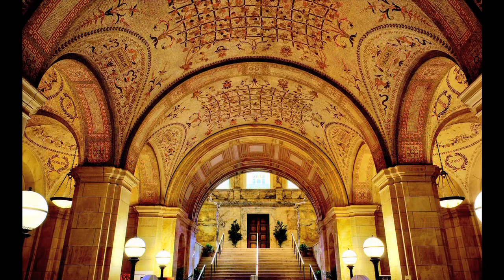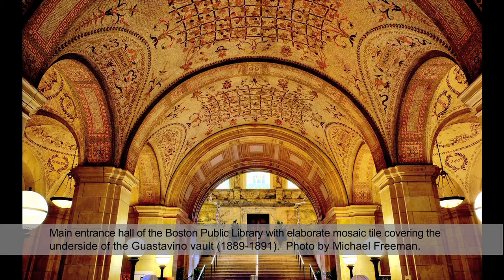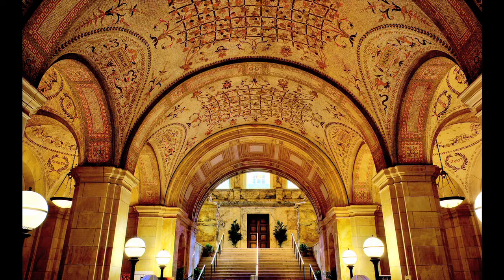The grand entrance lobby of the Boston Public Library has a beautiful decorative mosaic ceiling. It's important to note that this was done by mosaic artists of the time, and not by the Guastavino company. The structural system by Guastavino is above this decorative mosaic work.